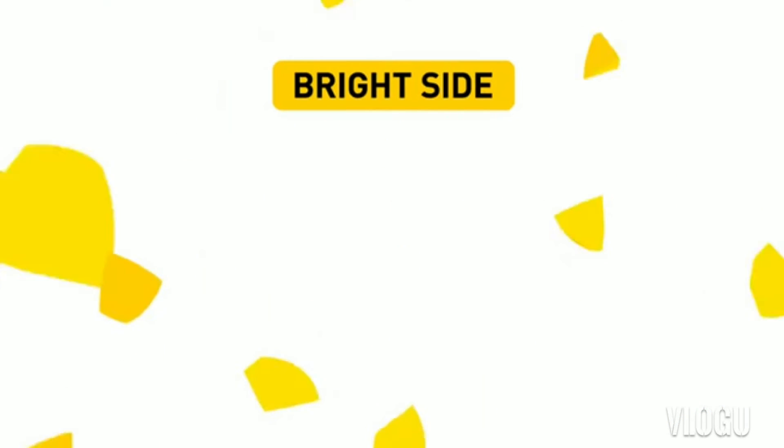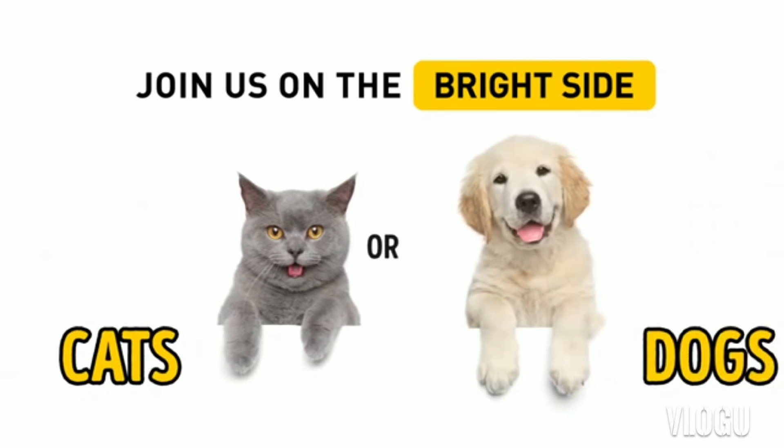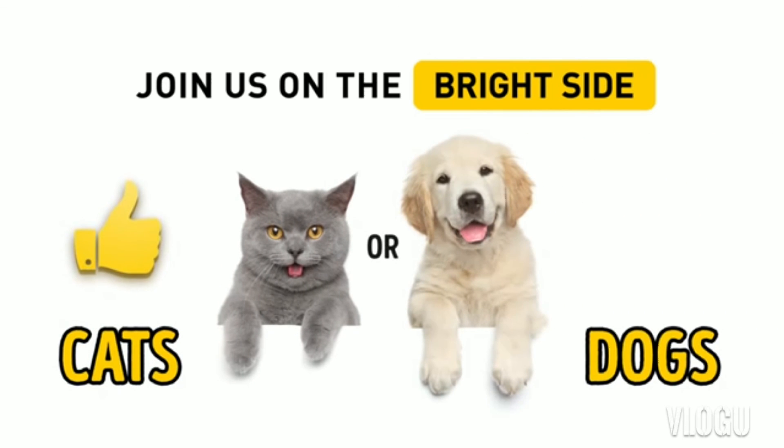Now you know how to find a common language with any cat. By the way, are you a cat person or a dog person? Hit the like button for cats and leave a short comment if you are in love with dogs. Don't forget to click subscribe to stay on the bright side of life.